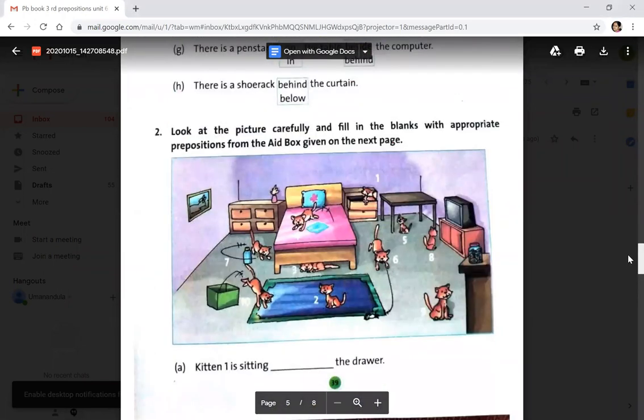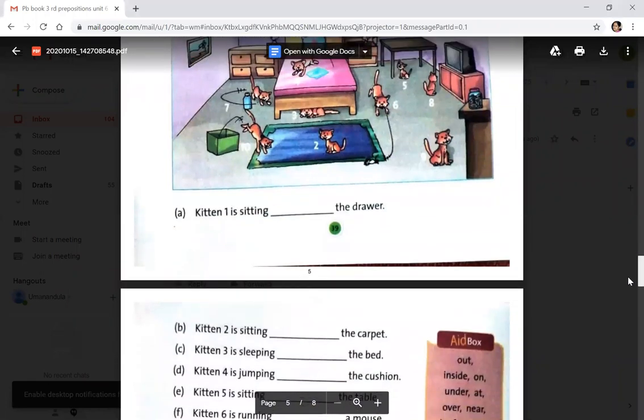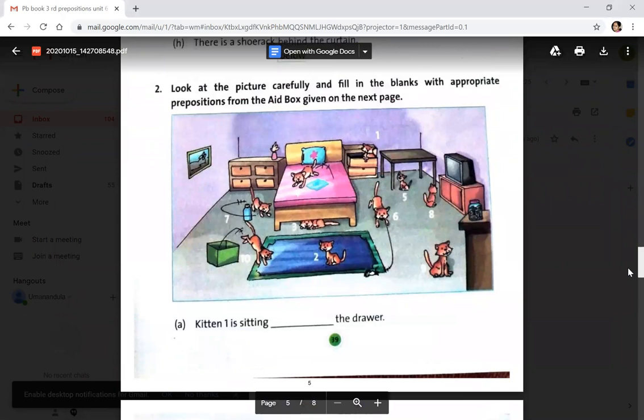Now page 39: look at the picture carefully and fill in the blanks with appropriate prepositions from the box. You can see different cats in different positions. Kitten 1 is sitting inside the drawer — write 'inside' (I-N-S-I-D-E).